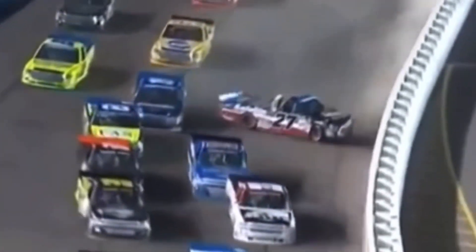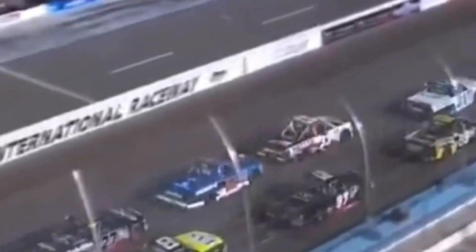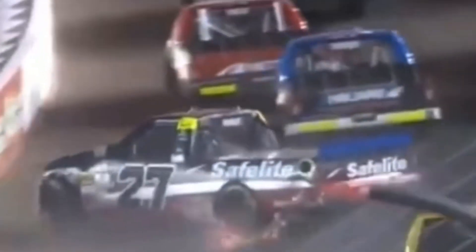Good restart by Bell on the inside. Rhodes is turned around by Sendrick — heavy contact in the 27. Watch the 19 and the 27: the 19 of Sendrick goes low, and Rhodes came down a little bit to try to protect his position. Sendrick out of the back end of him. I think it was definitely a situation where Ben came down a little bit there to try to block the advance of the 19.